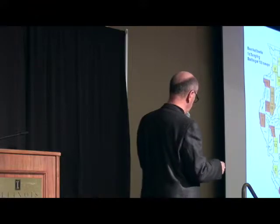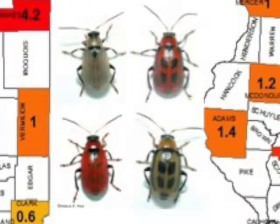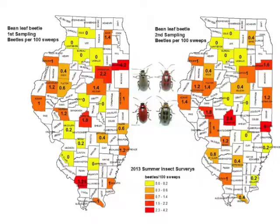Bean leaf beetle. This is considered another important insect pest from time to time in soybean fields. Bean leaf beetles have a red form as well as a more tan form; some have spots on their wing covers, others do not. But when I look at these numbers — averages per 100 sweeps — look how very low these numbers are. Even those in red are still very, very low numbers per 100 sweeps.